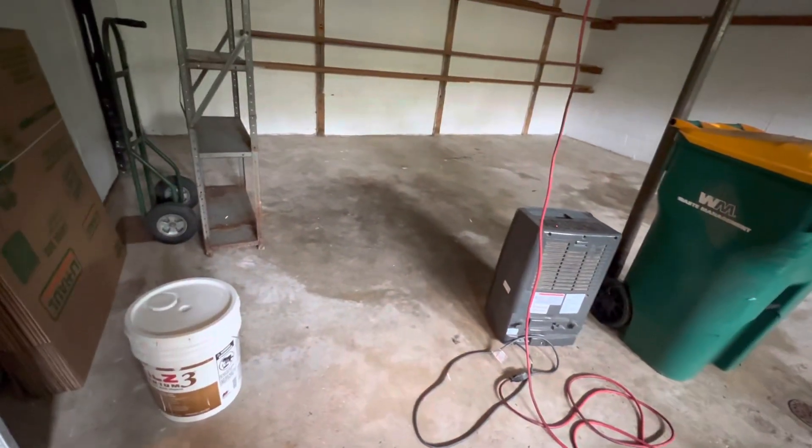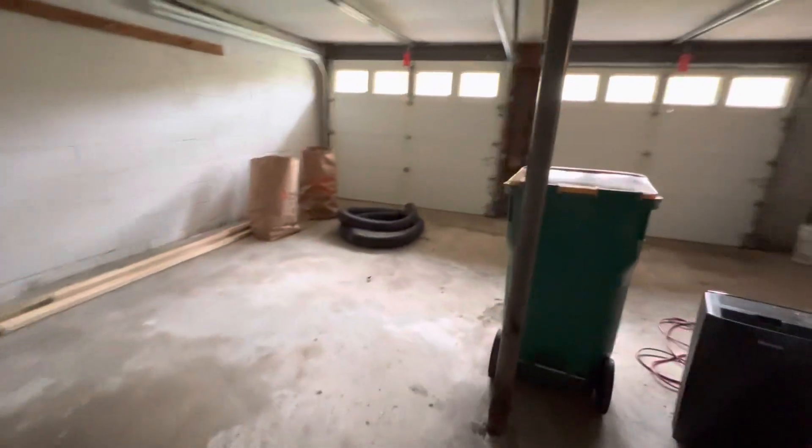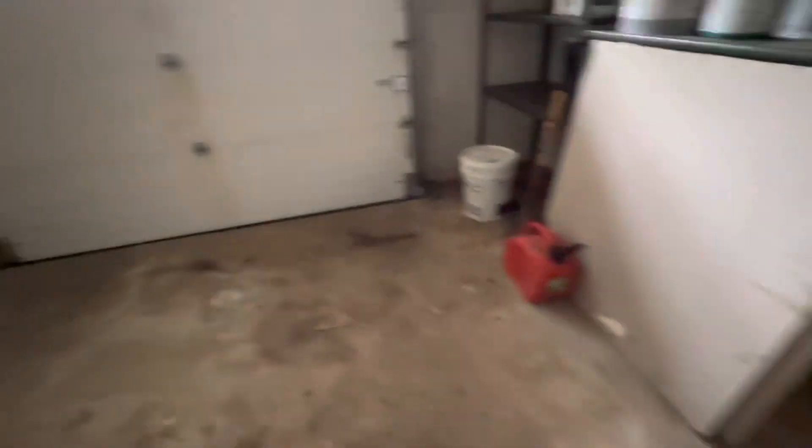Two-car garage? Yeah — that side would be your side, this side would be my side. Studio. Where's the water? We'd have to probably bring the water in. There's no hose hookup here? Maybe there is outside.